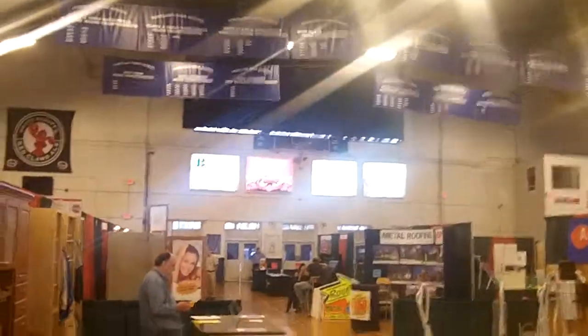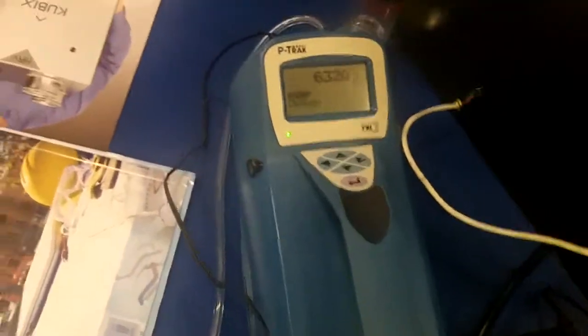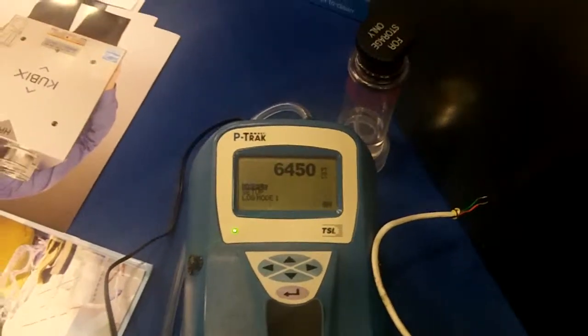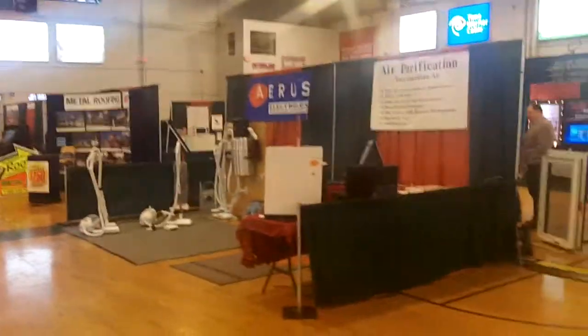We're here at the Portland Expo and we've got our TSI particle counter. Right now we're measuring the air and we've got about 4,300 particles. Interesting to note that before, when there were more people here — it's kind of winding down — our level was about 10 to 11,000.